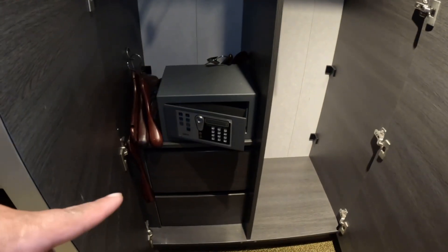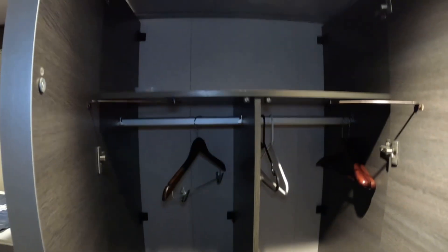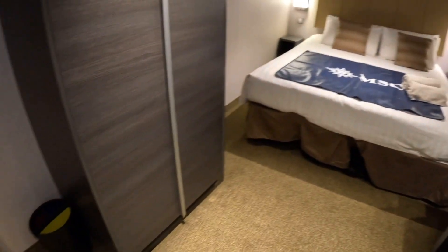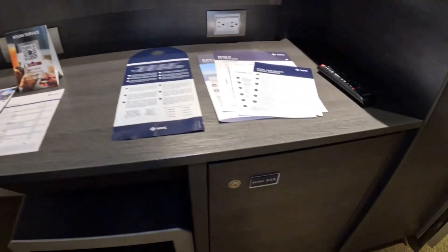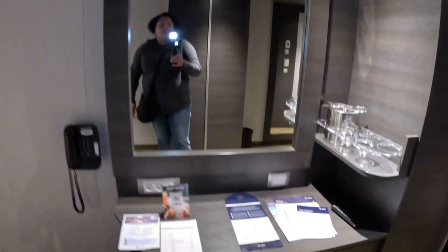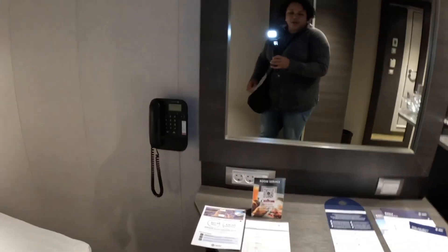You have a closet on one side with a safe, hangers, and drawers. There's also a closet on the other side as well. You have a workspace, and all of your cruise information will be located there. There is a mini bar if you have the drink package, a large mirror, and a telephone.